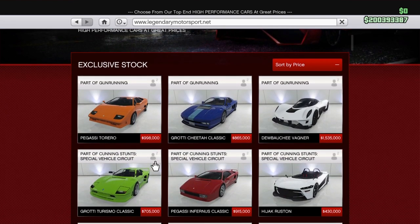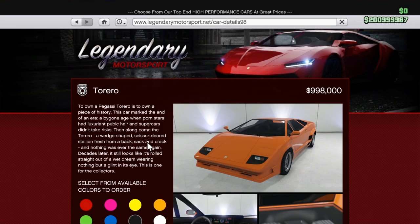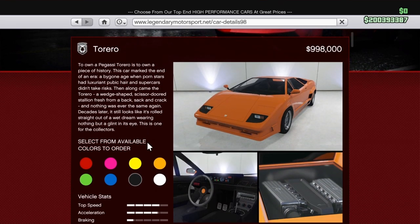You can find this car in Legendary Motorsports. Right off the bat — sticker shock — it is a million dollar car, $998,000 for an 80s Lamborghini. The in-game description is hilarious: 'To own a Pegassi Torero is to own a piece of history. This car marked the end of an era, a bygone age when supercars didn't take risks.'